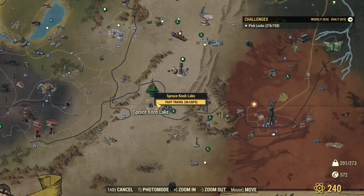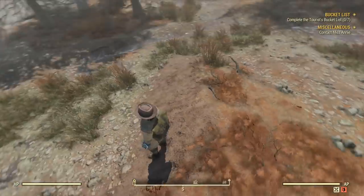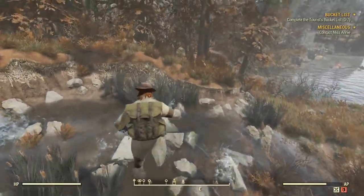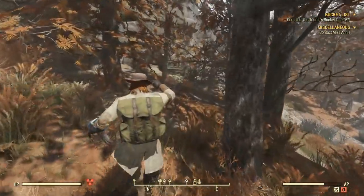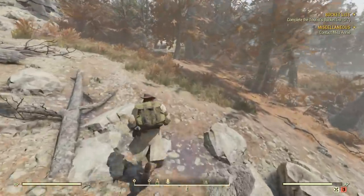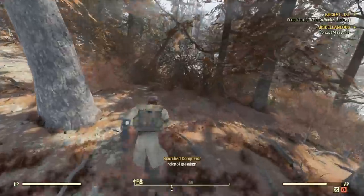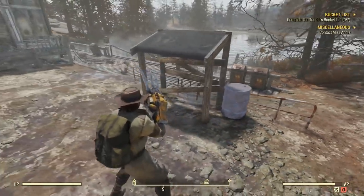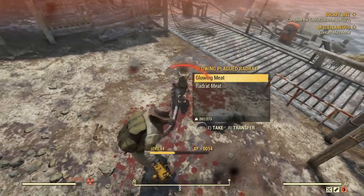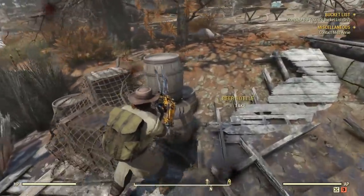Next, you're going to have to take your swimming test at Spruce Knob Lake. It costs 36 caps to fast travel there. Once you spawn in, head east to the swimming area. Be careful — don't go in that lake just yet because there's a big surprise in there if you're not prepared. This world is filled with all kinds of nasties, so be ready. There's a rad rat down here too.